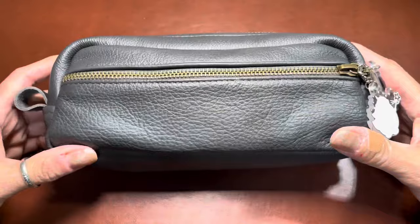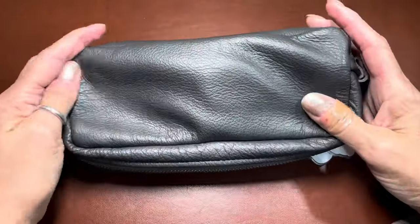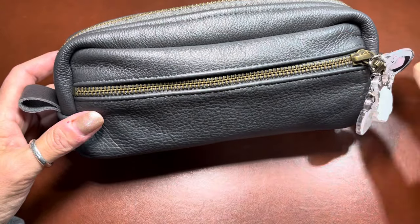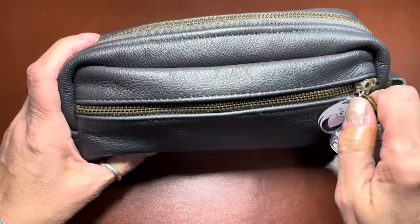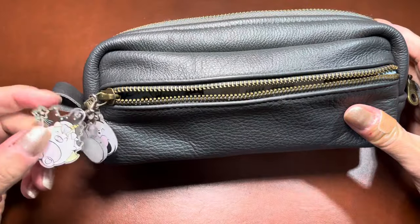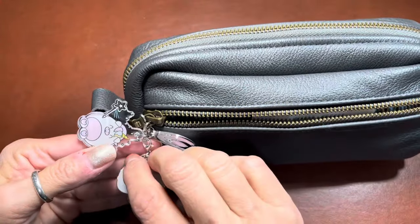I just wanted to share with you. This pouch is from Tokyo Pen Shop — it's a leather pouch. I don't think it's expensive for what it is; it's beautiful. I will link Tokyo Pen Shop — if you haven't shopped with them before, they're a great small shop with a lot of really cool stuff.